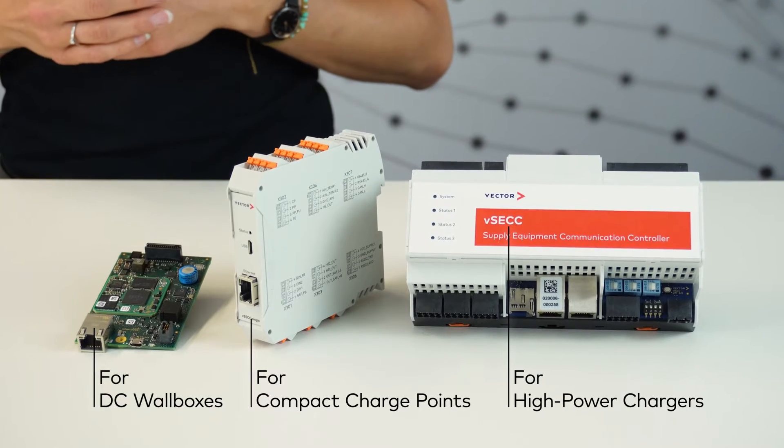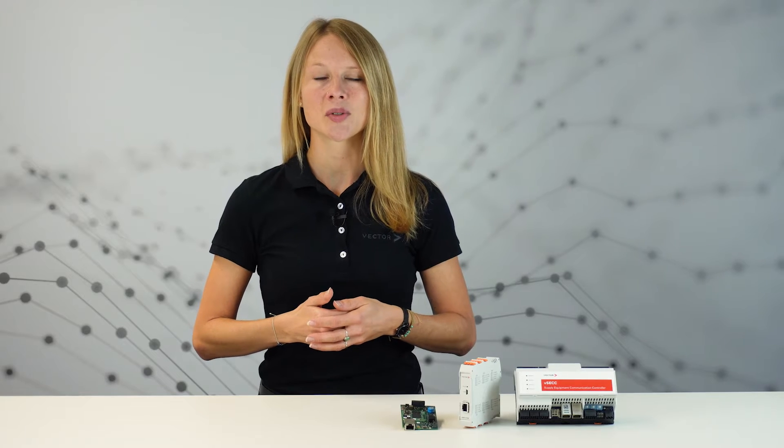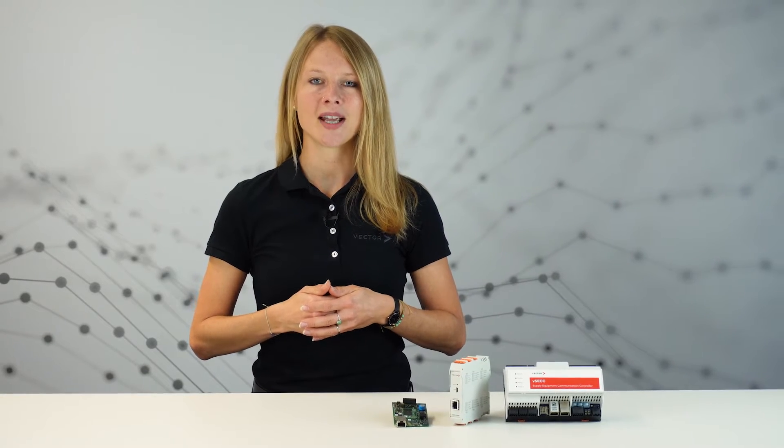This enables your vehicles to feed back energy to the grid. As Vector actively participates in the standardization, we are one of the first companies to have the ISO 15118-20 bidirectional power transfer ready for you to test.